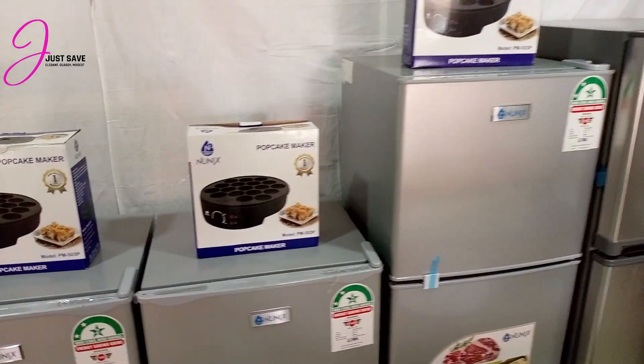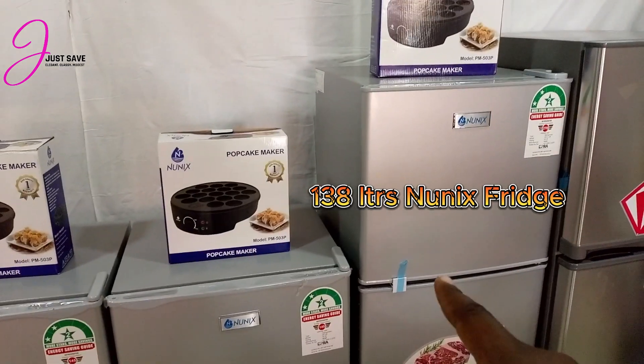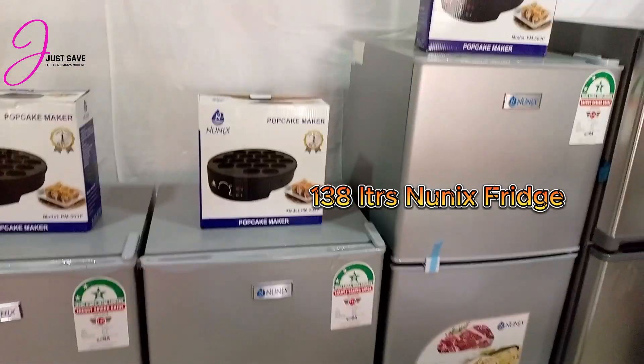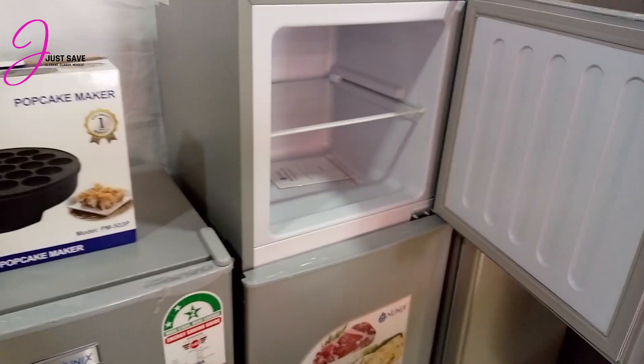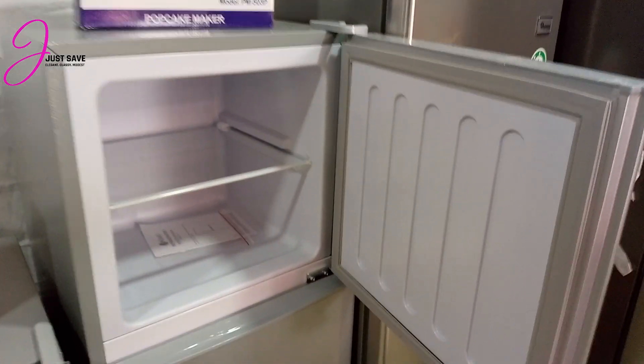Now let's move to the next one. This one is 138 liters — the bigger one is 138 liters. It's still the same company, Nunics, and it also comes with a popcake maker. It's a two-door fridge, and this is how the freezer looks like.